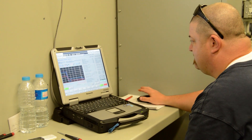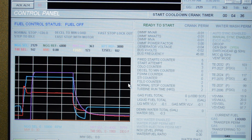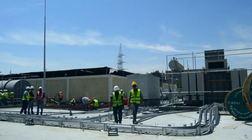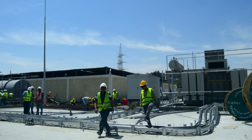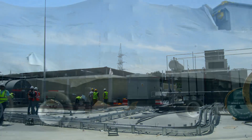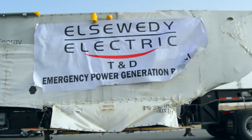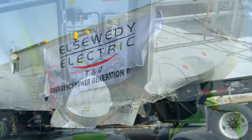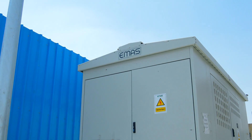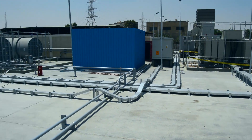760,000 working hours with no LTI. 170,000 cubic meters of concrete. 900,000 kilometers of logistics transportation. 200,000 tons of material supply. 60,000 meters of cables.